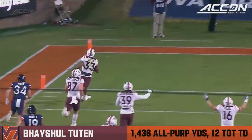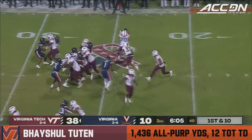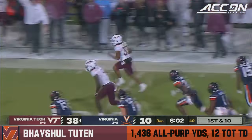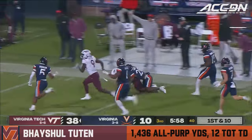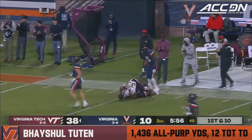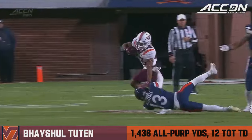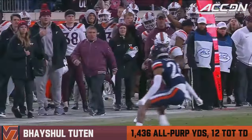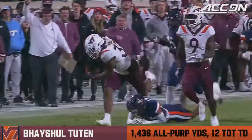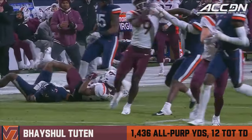He's fourth in the ACC. Give to Tootin — oh, bye-bye. He's got one man to beat, does it on the inside. Gets caught from behind — Jonas Sanker caught him. That is a vicious stiff arm. Hits him with the vicious stiff arm, then the vicious juke move. Basial Tootin is feeling it.